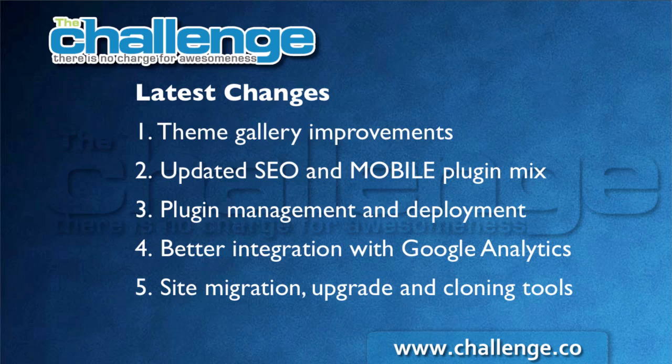Another big request is better integration with Google Analytics. Later in this module, Emily Becker will be covering that and showing you exactly what we're doing to integrate with Google Analytics. We've also done a big improvement in the site migration, upgrade, and cloning tools, so that people can upgrade their sites to the latest edition of WordPress and clone their sites to other domains and hosting accounts. In the challenge, we'll use these migration tools when evaluating or selling your site — to transfer ownership to the new owner's hosting account.